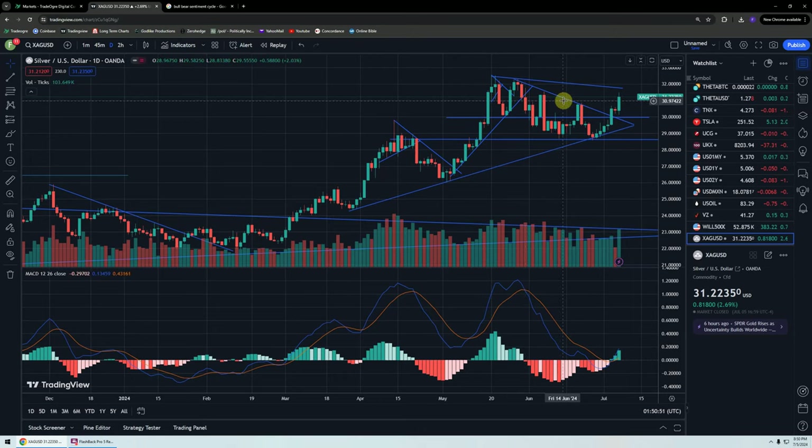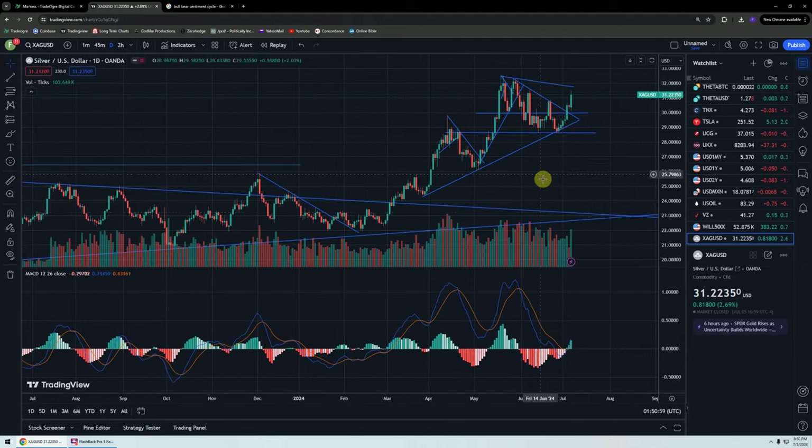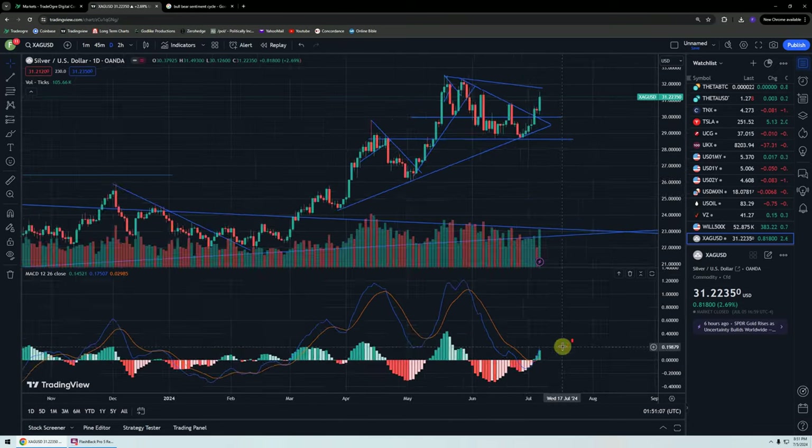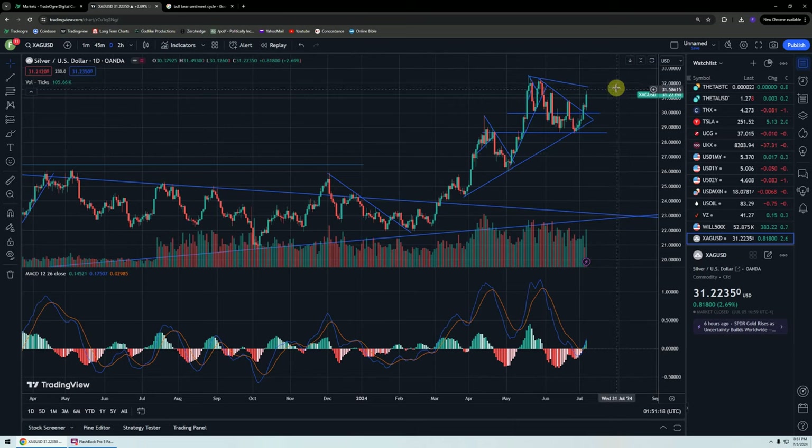So we're looking at the two-hour chart of Silver and it's going exactly the way I expected it to go. You can see that we have crossed over on the MACD and it is heading upward. We've got two green spikes here. In the past, that's the beginning of the rise.